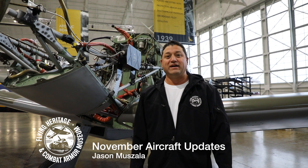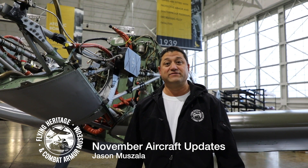Hello, Jason Mazzala with FHCAM again with our monthly maintenance department update. This month what we've been focusing on, as we talked about last month, was the ME 262 restoration. We got quite a ways on that. In fact, we've just recently moved the aircraft over to Moses Lake, Washington, to go for our final push into test flight certification and preparation to complete that project and take it on its very first flight.